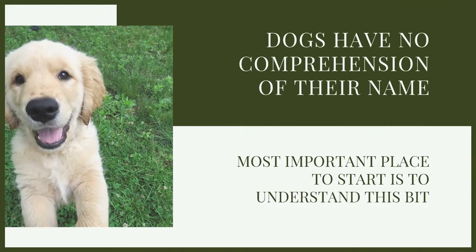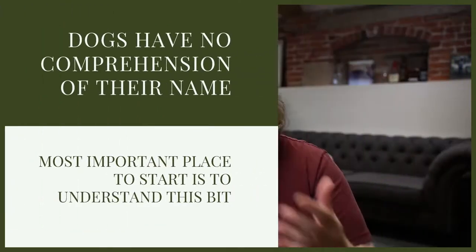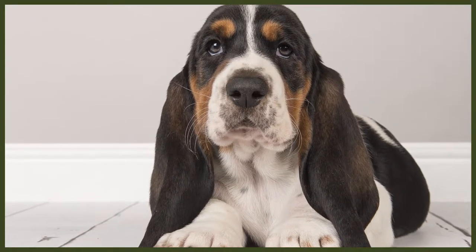What we need to understand is that a name to a dog is nothing more than an additional command. One of the reasons so many people struggle with their dogs right now is because of anthropomorphisation — which means attributing human-like behaviours or emotions to an animal. Too many people are treating their dogs like children and babies and utilising their dog's name in that kind of fashion.